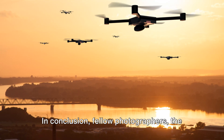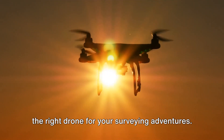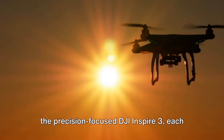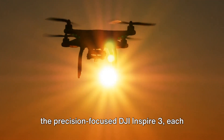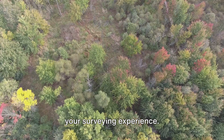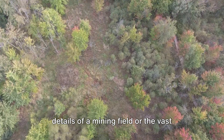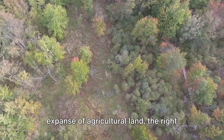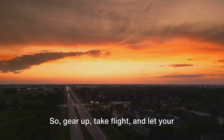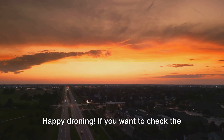In conclusion, the sky's the limit when it comes to choosing the right drone for your surveying adventures. From the user-friendly DJI Phantom 4 to the precision-focused DJI Inspire 3, each drone offers unique strengths to enhance your surveying experience. Whether it's capturing the intricate details of a mining field or the vast expanse of agricultural land, the right drone can truly elevate your work. So gear up, take flight, and let your surveying journey soar to new heights. Happy droning!